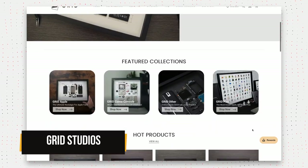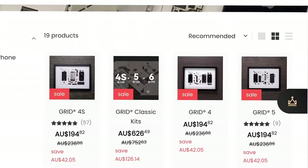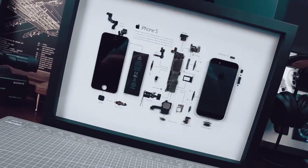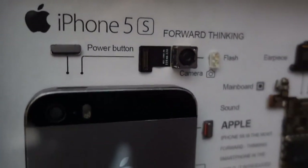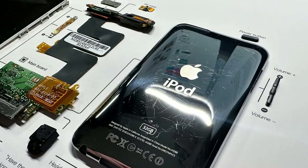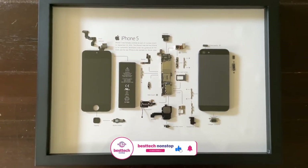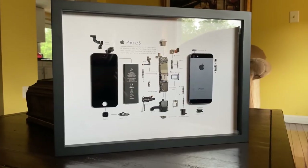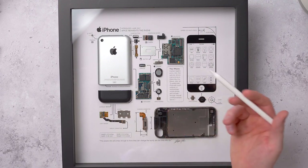Grid Studios gives old gadgets a new lease on life as eye-catching art pieces. They've got an array of products that will move your gaming enthusiast friend's heart. One of the shiniest baubles in the collection is the iconic Apple Collection — from the iPhone 2G to the iPod Classic and the Macintosh, each disassembled device is carefully arranged in a collage frame, showcasing every intricate detail. These pieces pay homage to the genius minds behind the incredible strides made in the digital age.